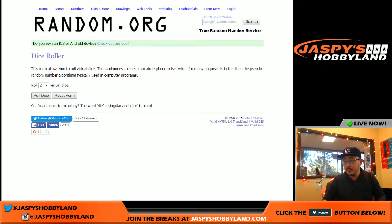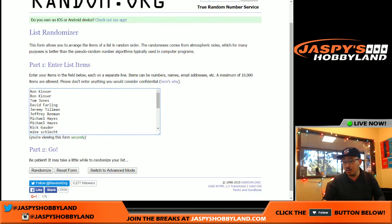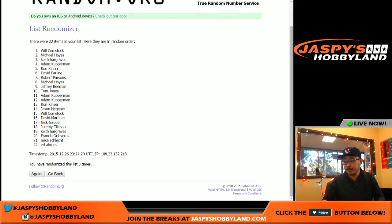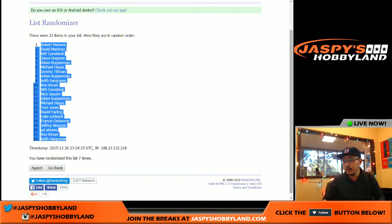All right, here we go. Rolling the dice — one and a six, lucky seven. Here we go: one, two, three, four, five, six, and seventh and final time. There we go. Robert in the pole position and Keith in the 22 spot.